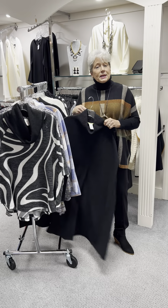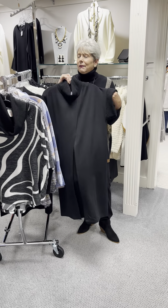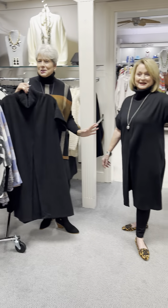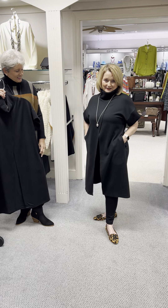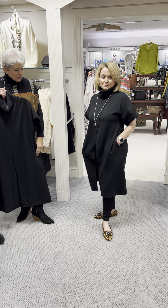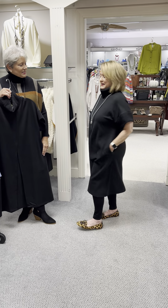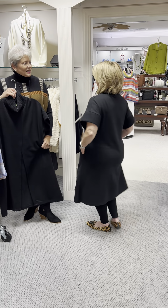The next piece you are going to be fortunate enough to see on a model because our very own Marie wore this today, so I will let her show it to you so you can actually see it on. It has deep pockets, which we all love. It has the split in front. You could wear your pants or you could wear leggings as she has on today. I love the high collar and it is washable. It will also look good with a longer sleeve underneath it when it really gets cold weather — it'll look good layered.